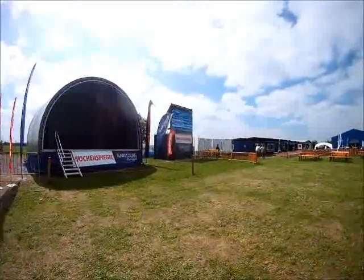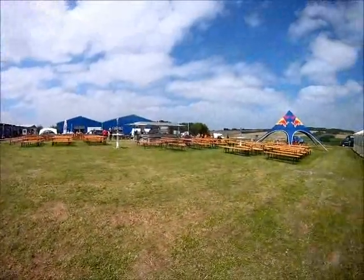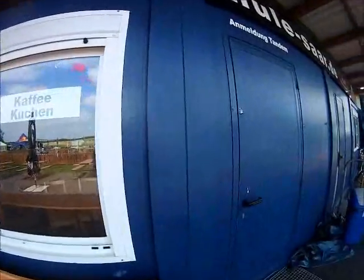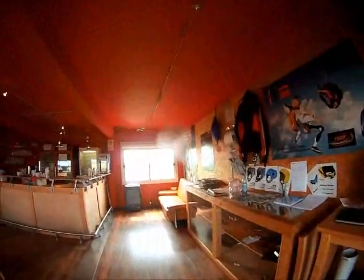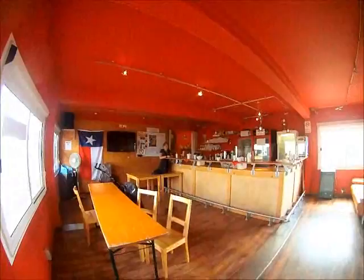We'll go over to the landing area now in a minute. There will be some teams landing from training jumps, and hopefully we'll catch that. And here is an important place — coffee and Kuchen, coffee and cake. It is actually a little cafe in here, not serving yet but in the afternoon it will be.